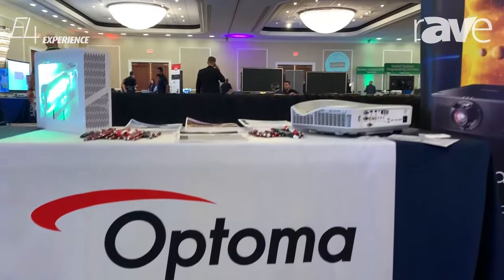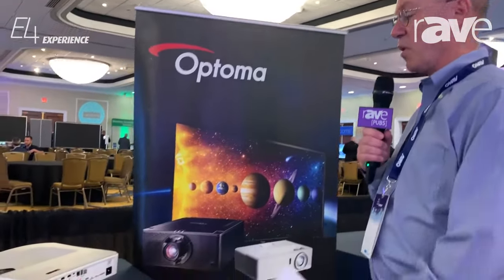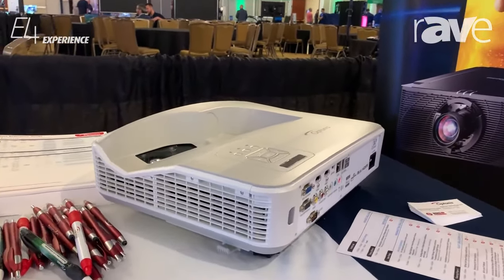Hi, I'm Bob Getner with Optima Technologies. Today we're at the ALMO booth outside of New York City at the ALMO Expo. Today we're showing a ZH500UST projector. This is a 5,000 lumen projector that's ultra-short throw.